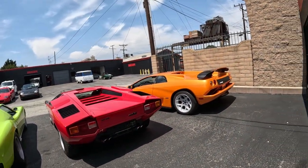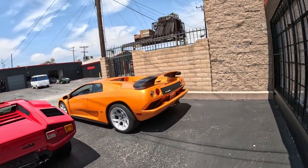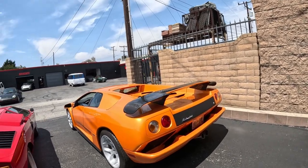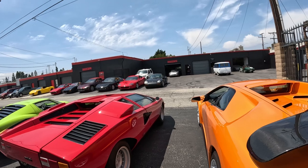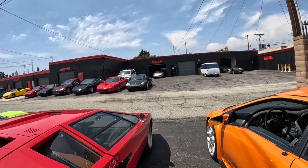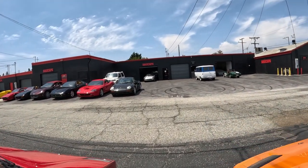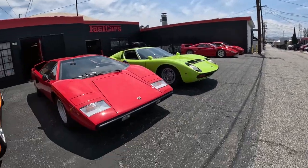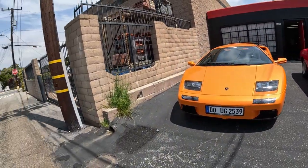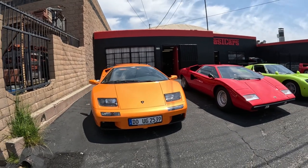Lamborghini Countach. Wow, that is a good looking car. And then this orange one — I think it's been here for a little bit.